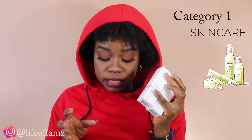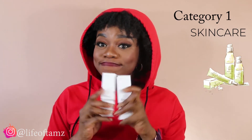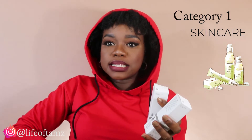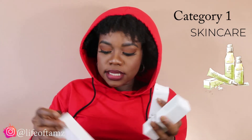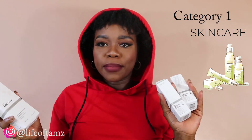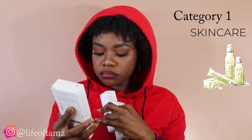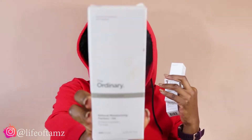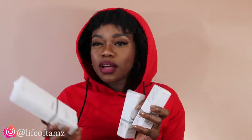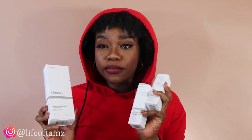So yeah, two serums. And the last thing in skincare is this — not a cream, my bad — this moisturizer. It's a vitamin C natural moisturizing moisturizer, also by The Ordinary. So I just kind of went Ordinary ham. It's not that expensive — I'm going to leave the prices to everything somewhere.